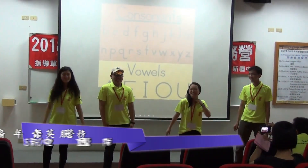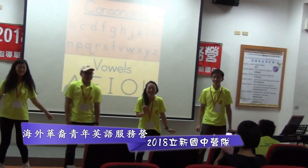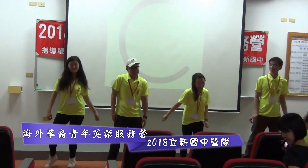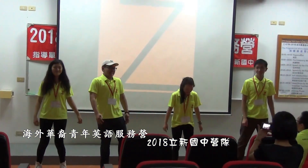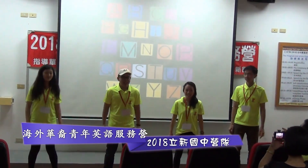It's filled with consonants and vowels. We write them, we read them. Each letter makes a sound. While we start with A, B, C, we go all the way to Z. The letters of the alphabet are fun for you and me.